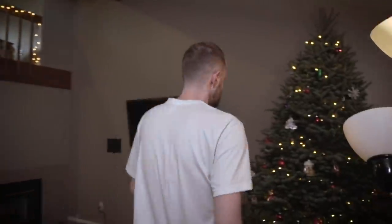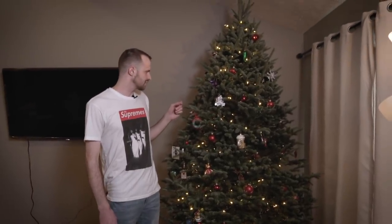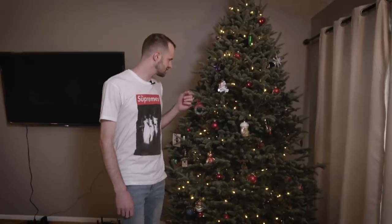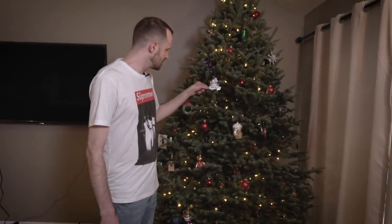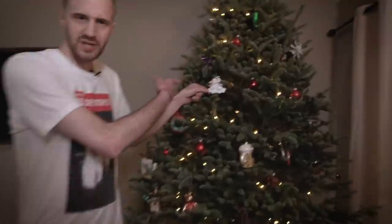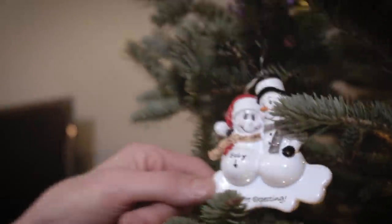We're going to take you over to the left — well, your right, my left — to show you the Christmas tree. This video is being filmed in December. We buy real Christmas trees in this household. This is the fourth or fifth Christmas tree Megan and I have gotten together as a couple. Can you get close to this ornament? My grandmother got this for us — she's very excited. We are expecting a baby, so this is the ornament for us expecting a child.